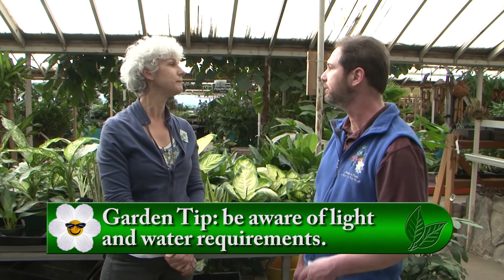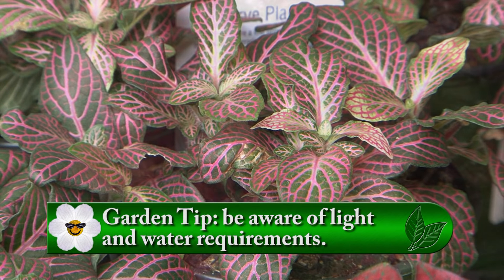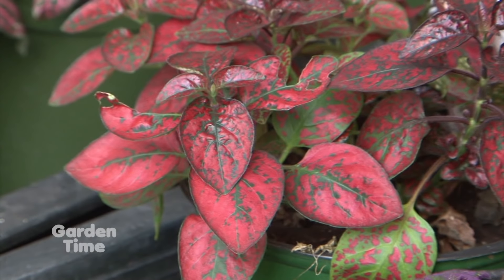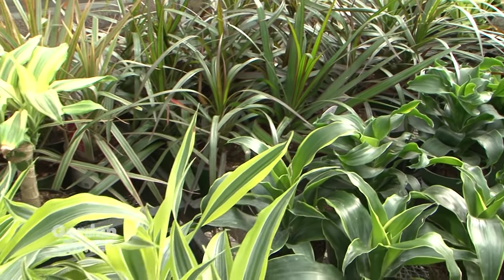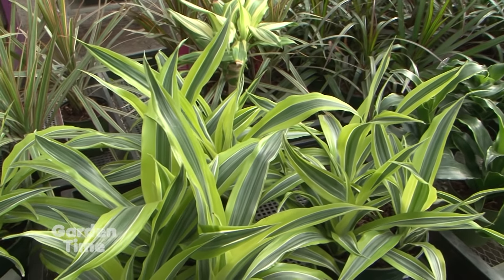The number one thing that people need to think about is the amount of light and the proper watering technique they can provide in their home. Lighting is the first thing. At a garden center, it's easy to call it a low-light plant or a bright-light plant. But the truth is, even low-light plants indoors prefer bright light. Low-light plants are tolerant of low light but will still thin out, whereas bright light plants really need that nice window in order to thrive.